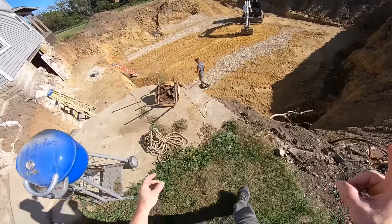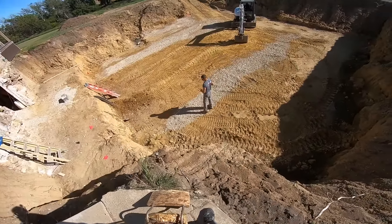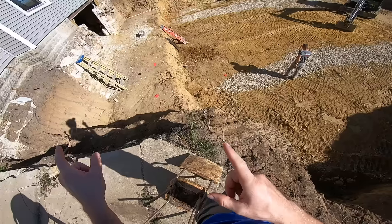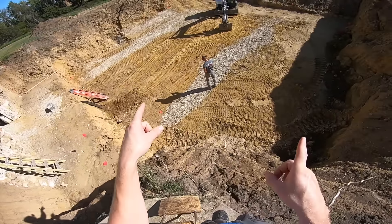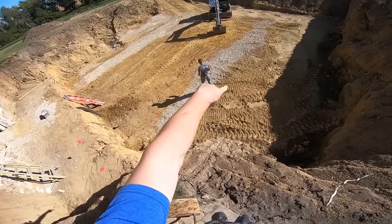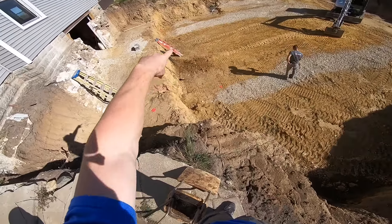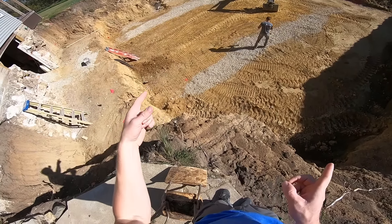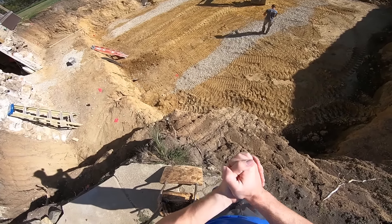But when it comes to the underground movie theater, we are going to be hopping in the mini excavator today and we are going to be digging the footings for the underground movie theater. Basically everywhere where we have gravel down there, we are going to be digging down 18 inches and preparing an area for the footings.